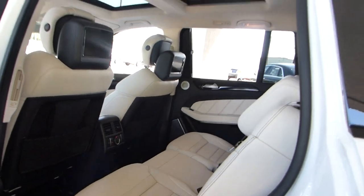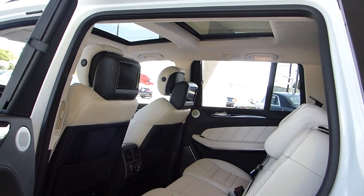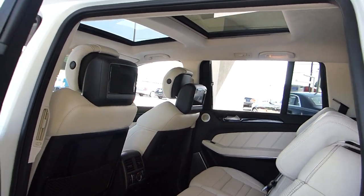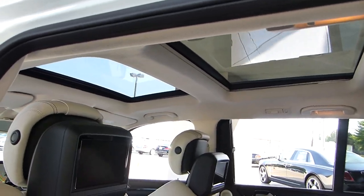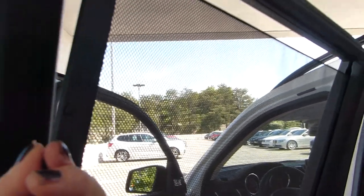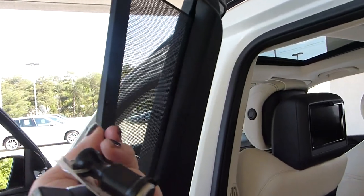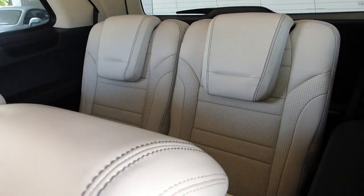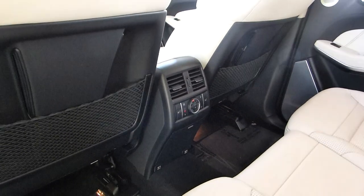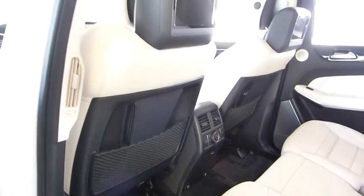This one also has a dual panel roof as well as Alcantara on the rooftop, and these automatic shades — they pull from the inside like this, which I love. All automatic push-button seats, and there's your third row. It also has rear heated and ventilated seats.